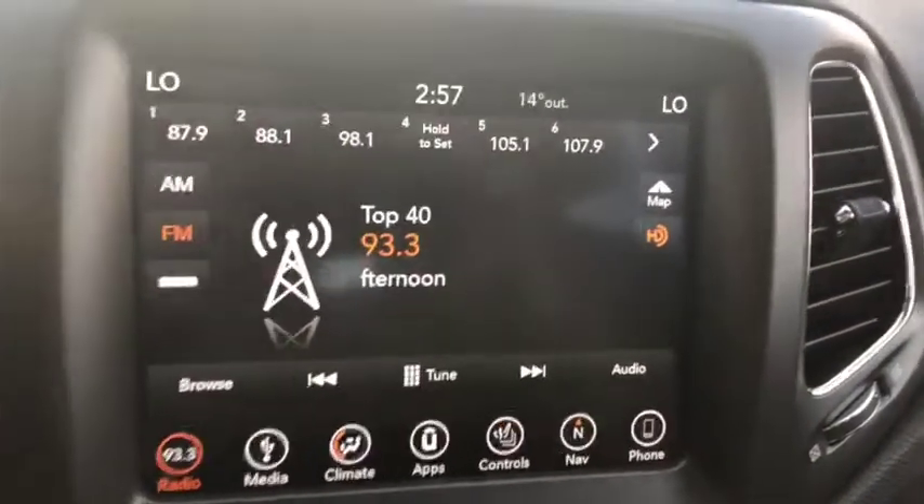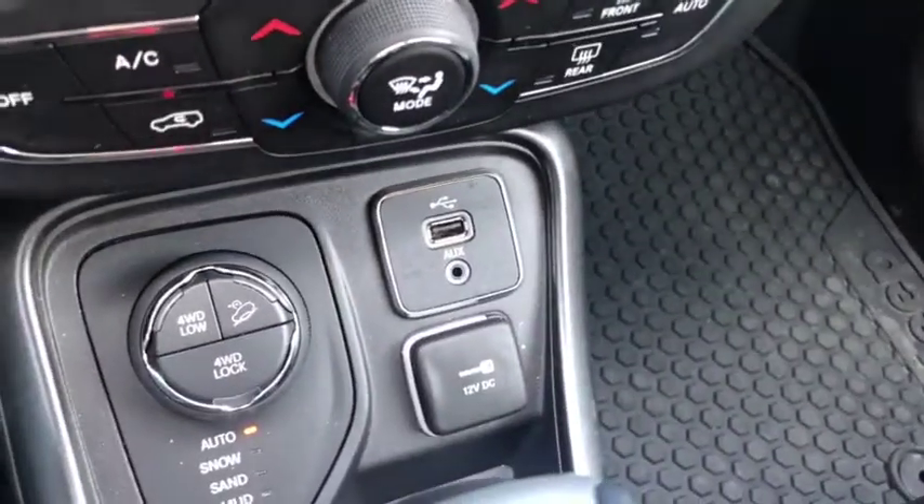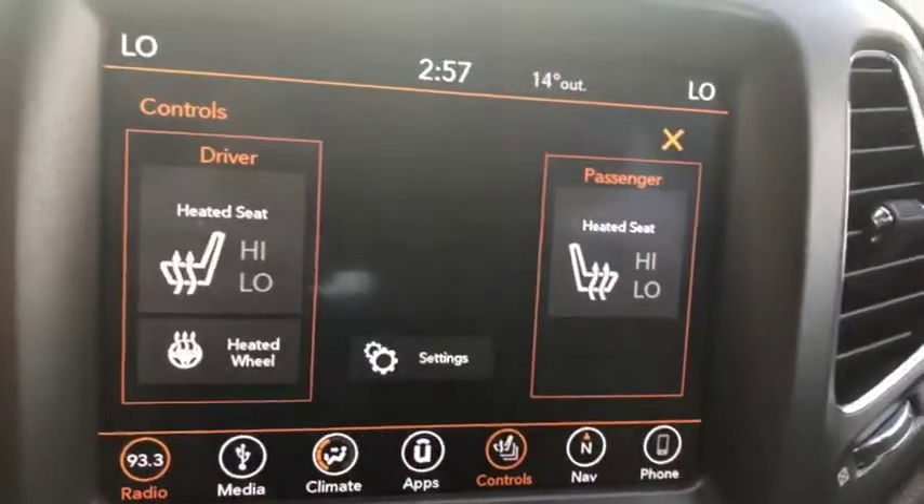The entertainment system comes with AM/FM radio as well as satellite radio, Bluetooth, USB, and AUX ports located just down below. You also get heated seats up front, as well as a heated steering wheel and a backup camera.